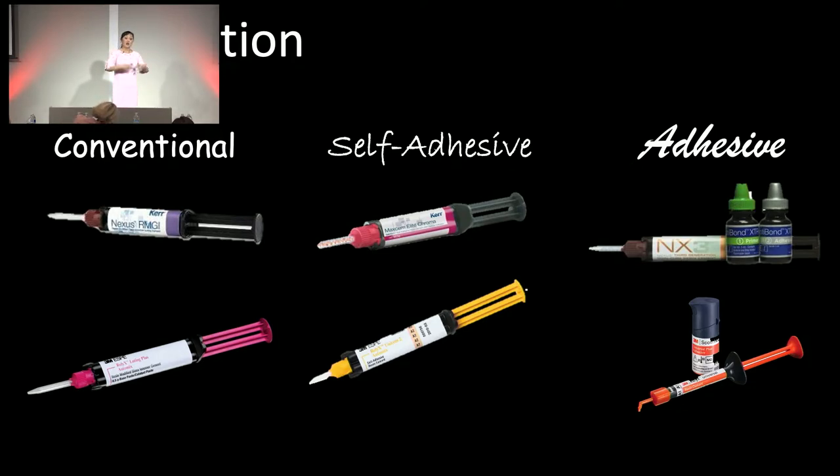So we have our crown sitting down and we're happy about it. Now we have to think about the cement we're going to choose. Cements are a little confusing — there are so many different types out there. Let's break it down into three categories: the conventional cements, the self-adhesive, and the adhesive. The conventional are the RMGIs — resin-modified glass ionomers. These are really easy to use, fewer steps, and very moisture tolerant. So if you're delivering a crown in an area like a wisdom tooth where you can't control the saliva, this might be the better cement to use. But the tooth has to have a certain height to it.